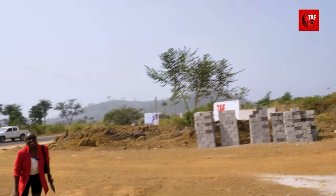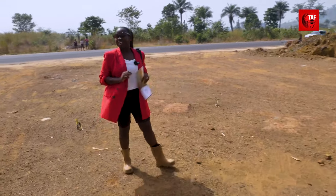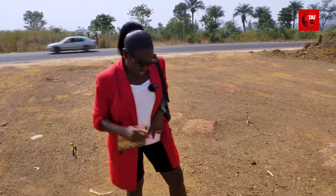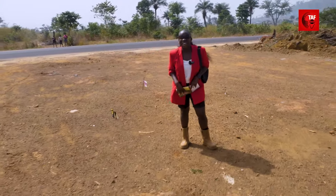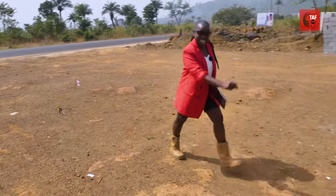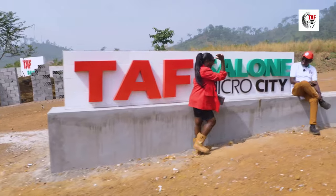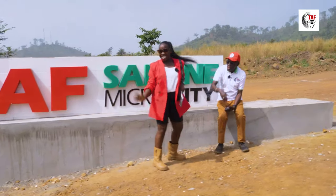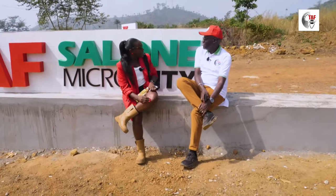Welcome back to another episode of the TAF Hub. It's me, Anita C., General Manager for TAF Salone. Same boots, same red, same energy. But I'm in my favorite place — wait for it — Sierra Leone! Welcome back to Salone.